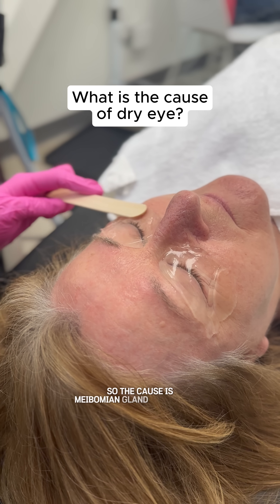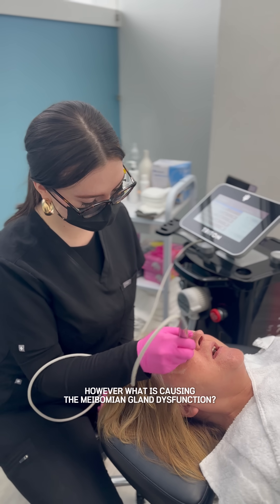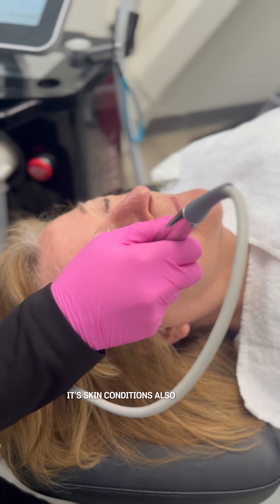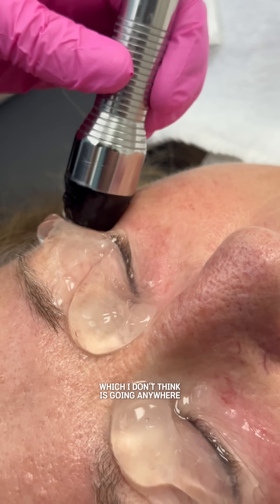The cause is meibomian gland dysfunction. However, what is causing the meibomian gland dysfunction? It's usually autoimmune conditions, which are chronic. It's skin conditions, also chronic. And screen time, which I don't think is going anywhere anytime soon.